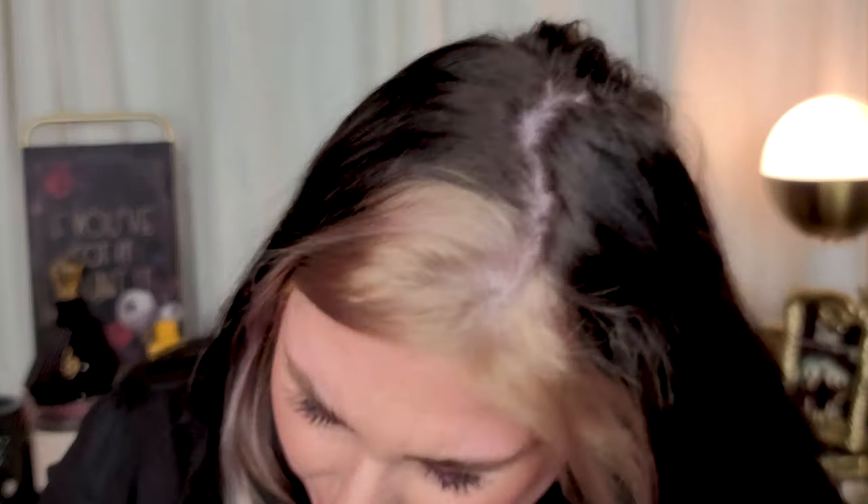Three more lip products: a Lancôme lip gloss in Mirrored Nude that I absolutely love and forgot about. It's slightly metallic and gives lips such a beautiful, juicy look. I love this gloss so much and definitely want to use it up. I think it's discontinued, which is a shame — it's not metallic in an obvious way, but it gives lips that oomph.